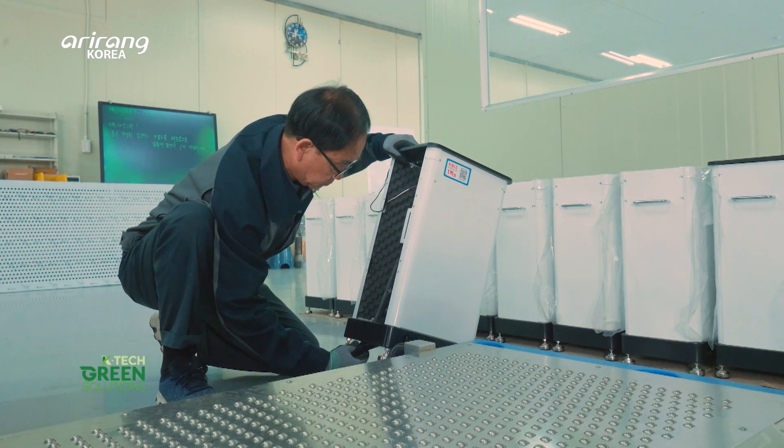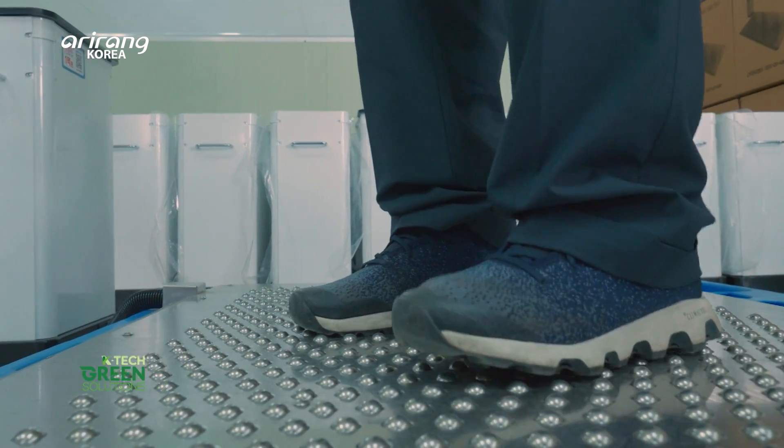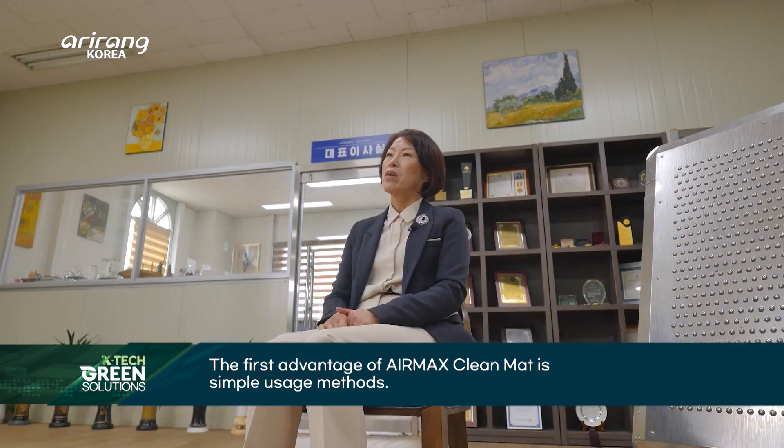AirMax CleanMat succeeded in commercializing after more than four years of technology research. Since then, it has secured competitiveness by steadily improving its technology.